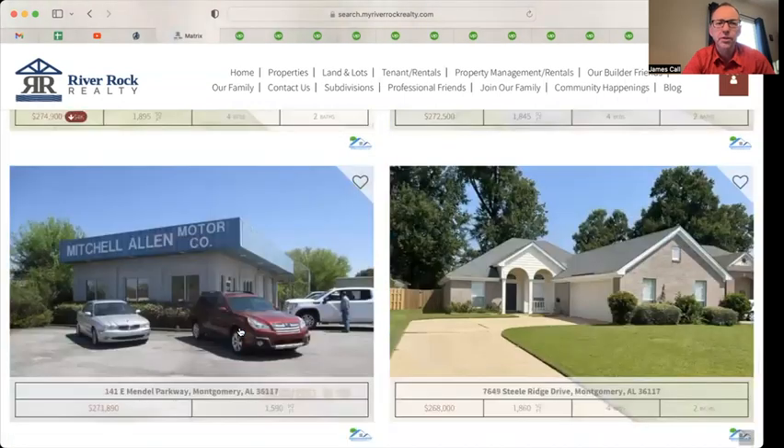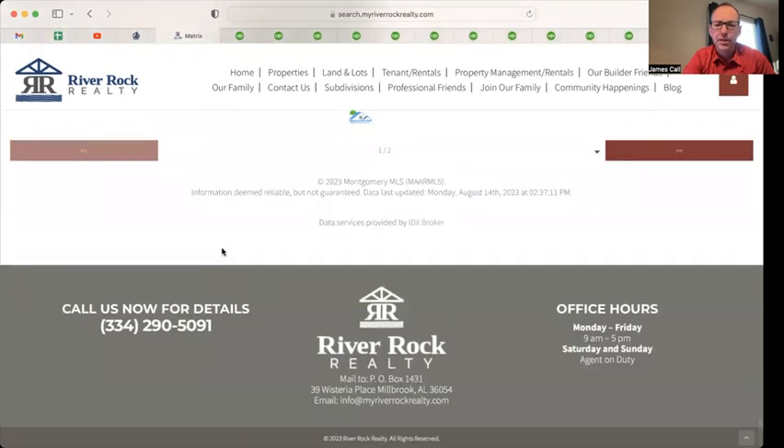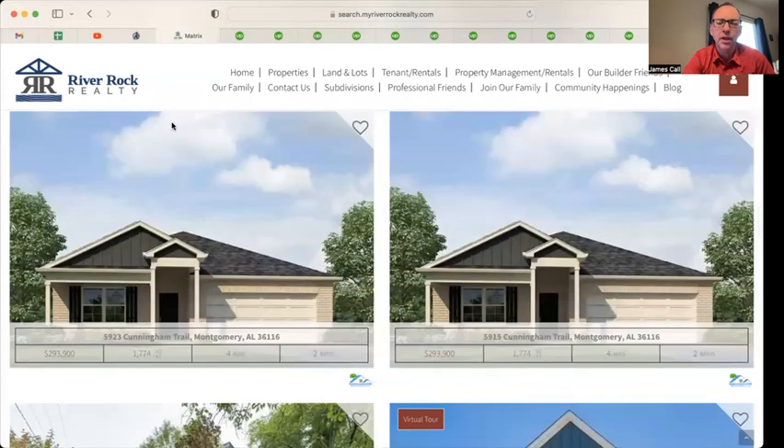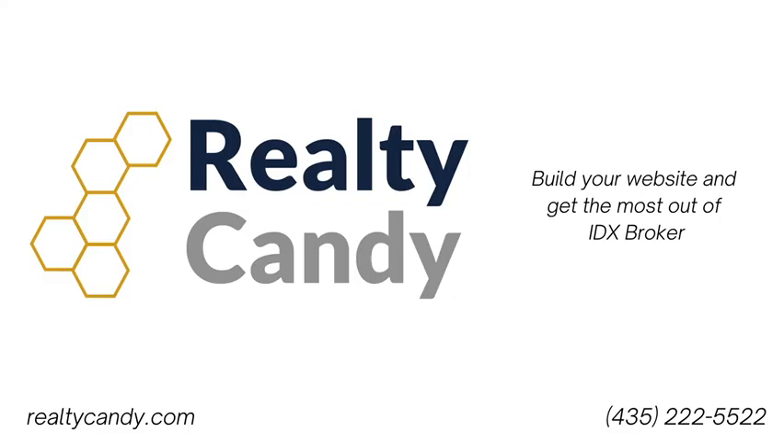This is over at River Rock Realty, based out of Millbrook, Alabama, out by Montgomery and Selma. They've got some good stuff going on here — check it out.